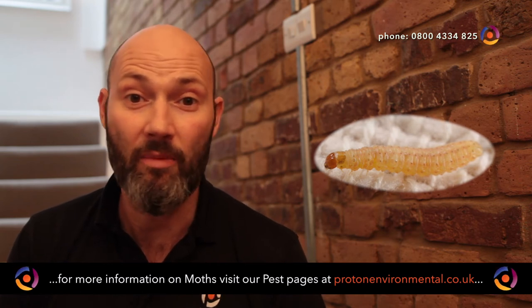When the larvae hatches out of the egg, it's like a tiny little maggot which sets about eating the first natural fiber that it comes across, which may be in our clothes or in our carpet. But it's at this stage that the damage is done.